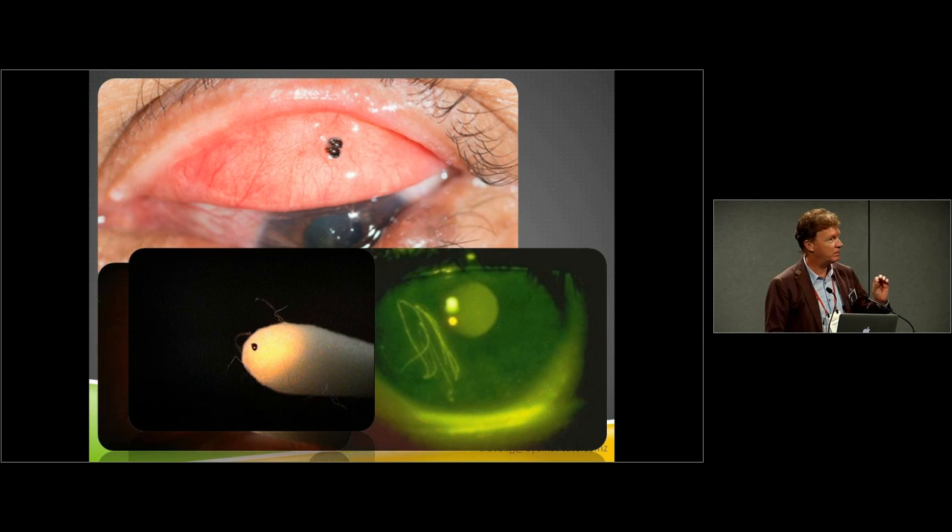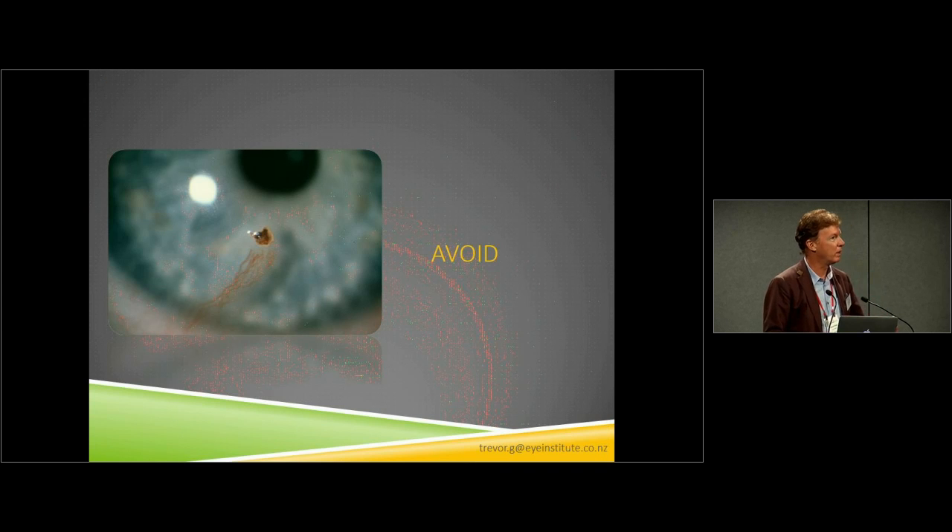Removing a subtarsal foreign body can be easily done with a little wet cotton bud — the key is to wet it. The wetter the cotton bud, the more easily you'll get something to stick to it, and the less likely you'll get cotton strands stuck in the patient's ocular surface. A late presentation of a corneal foreign body that just caused a bit of irritation can result — after two to three weeks — in vascularization into the corneal location where that foreign body is, though there may be no infection, just low-grade inflammation causing secondary vascularization.